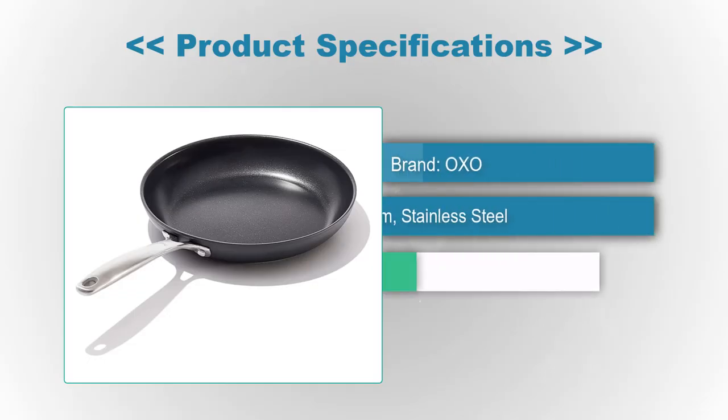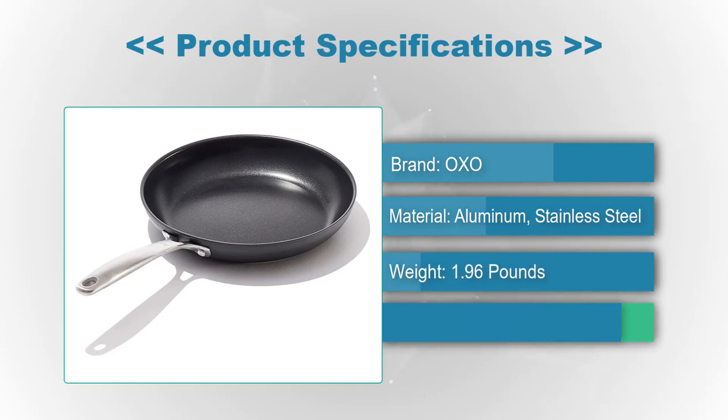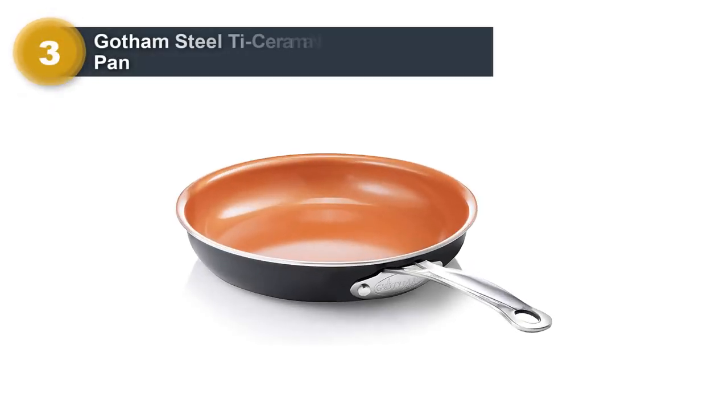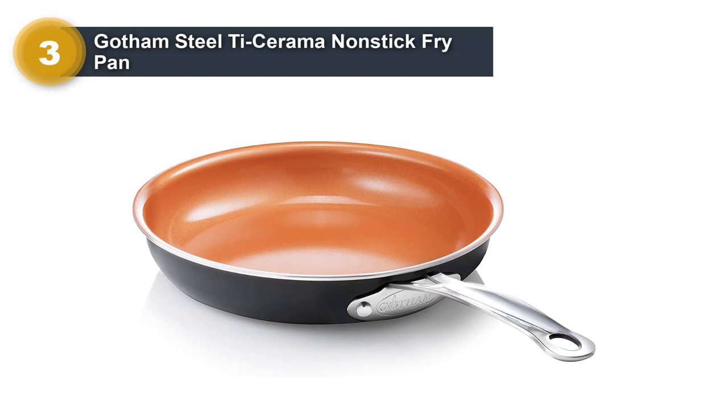Product Specifications: Brand — OXO, Material — Aluminum and Stainless Steel, Weight — 1.96 pounds, Capacity — 2 quarts. Number 3: Gotham Steel T-Serama Non-Stick Fry Pan.